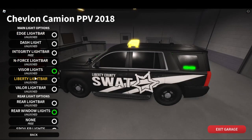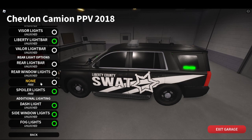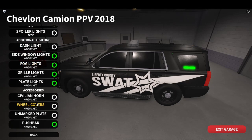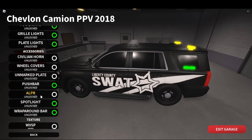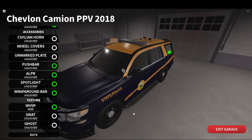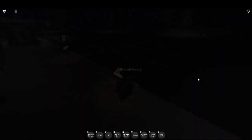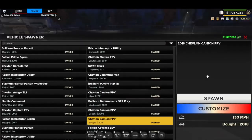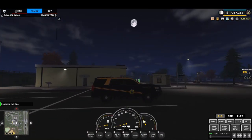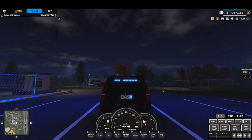Now we're going to be looking at the 2020, or the 2018, Rear Window Light Edition Explorer. Stage one — this is with full rear windows.